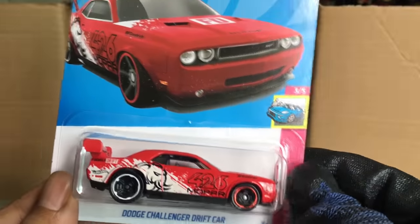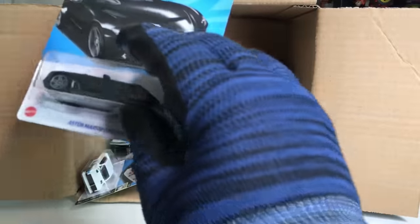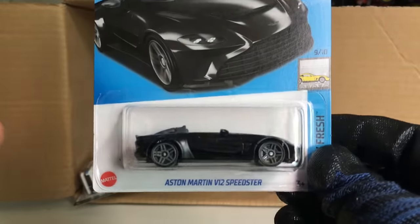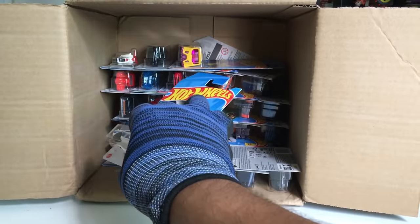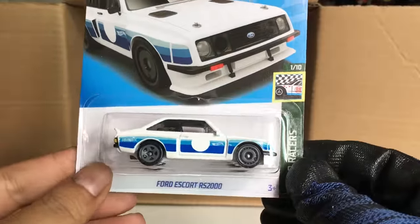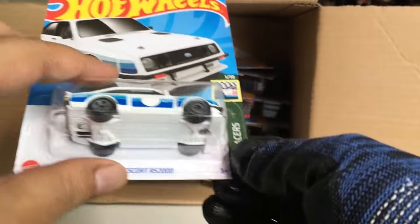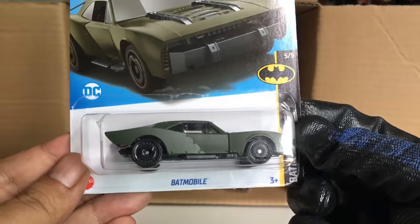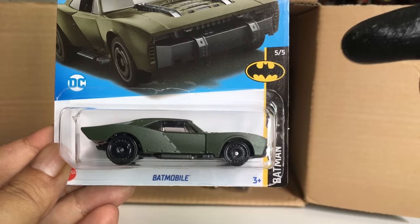From the previous case: the Dodge Challenger Drift Car, and also the recolor of the Aston Martin V12 Speedster. So far quite a lot of real cars in here! Another Ford Escort RS 2000 — beautiful! And the curse continues — Batmobile number three again.